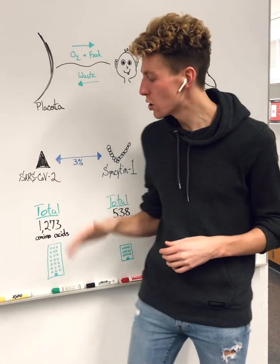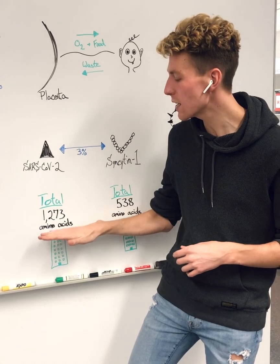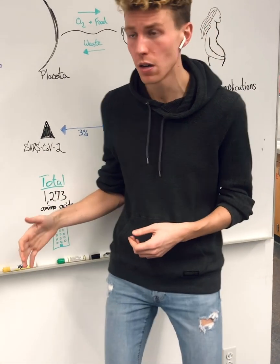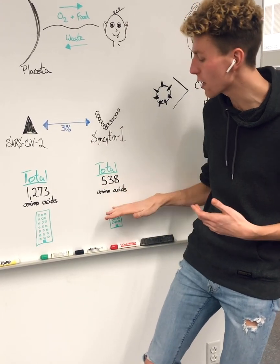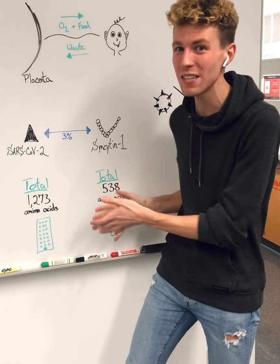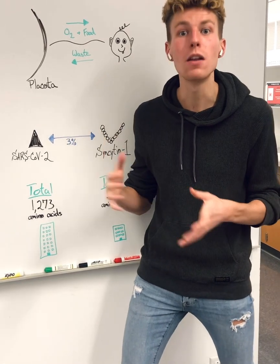We also wanted to look at size. The spike protein is made of around 1,200 amino acids — you can think of this like a 12-story building. Syncytin-1 is made of around 500 amino acids — like a five-story building. These proteins are not the same size, therefore they don't meet the size requirement for homology.